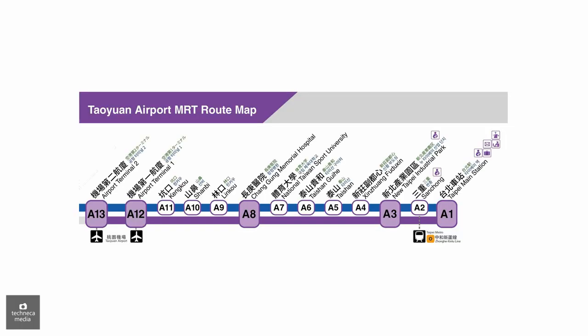I'm at Terminal 1, A12 station. The airport MRT has 2 lines on the route. The one in purple is the high-speed rail or the express line, which only stops at 3 stations. And the one in blue is the commuter, which will stop at all the stations on the line. So be sure to hop on the purple line.